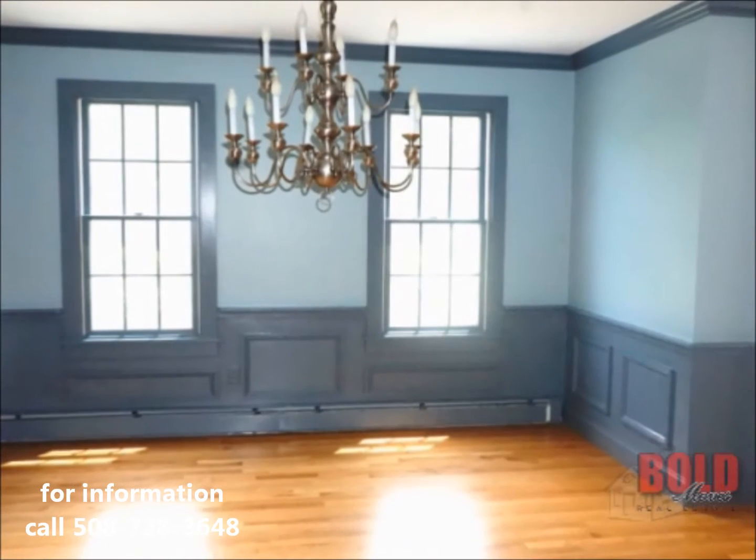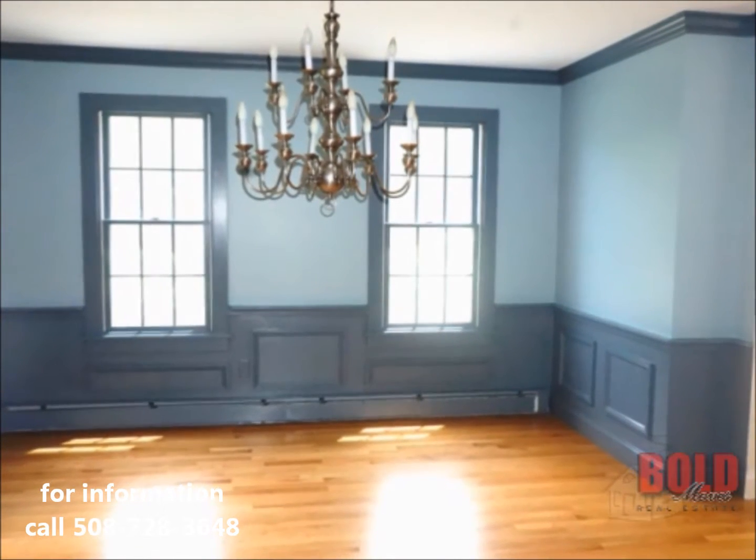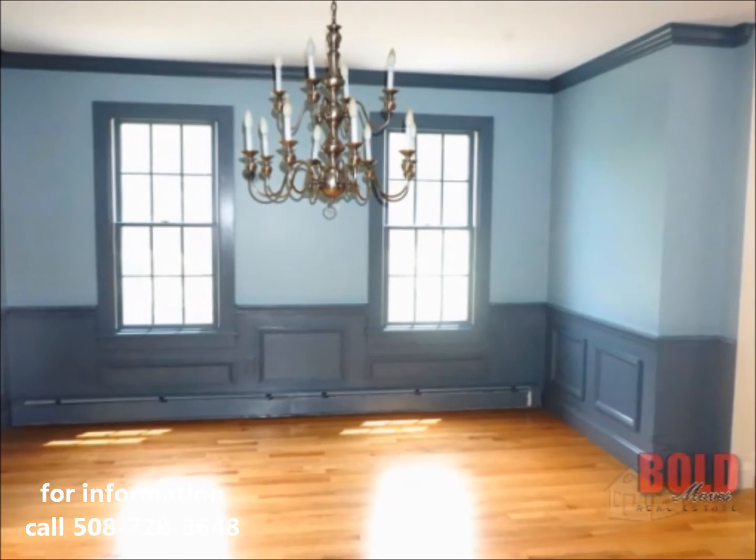This house is also approved for a great room or a master bedroom downstairs expansion when the time is right for the new owners on the first floor.